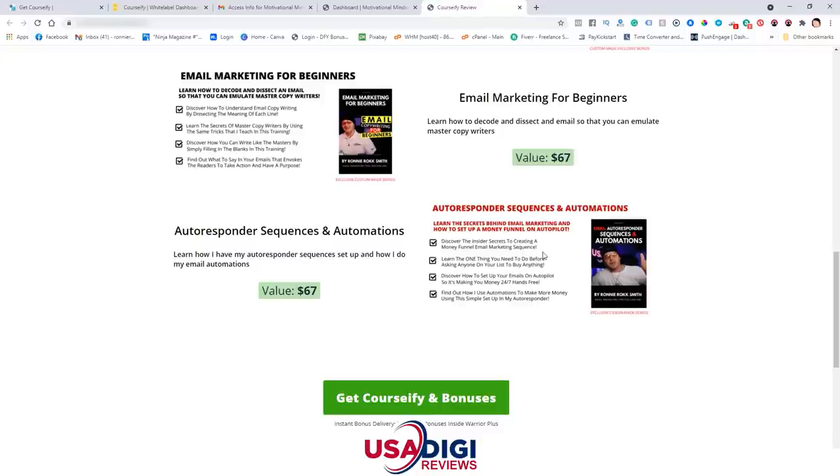Bonus number four is Autoresponder Sequences and Automations — more email marketing content that's going to help you out. I show you my inside strategies of GetResponse: how I set up automations and how I have my sequences laid out for my own products and affiliate marketing.